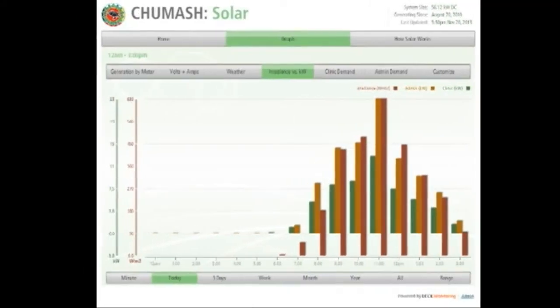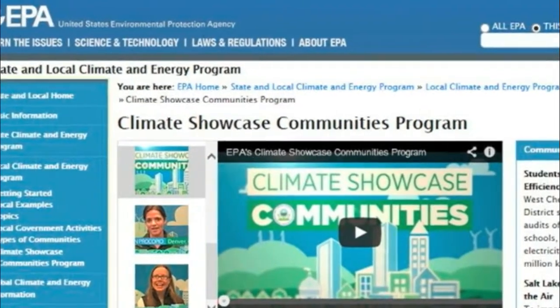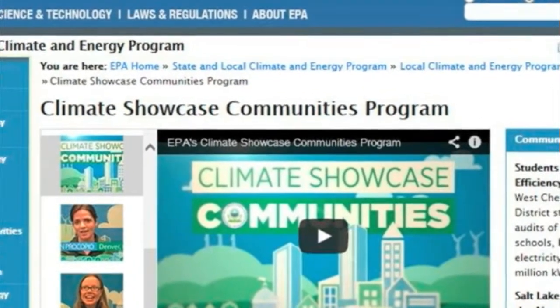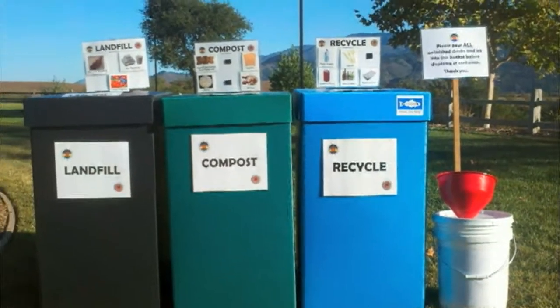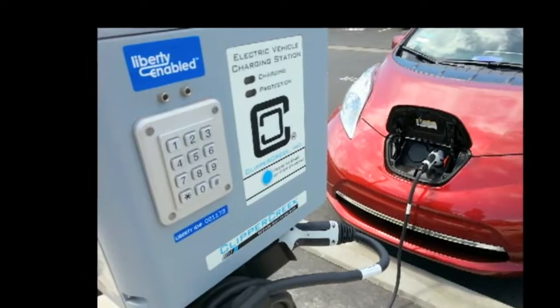Today we want to introduce our Chumash Community Energy Program, which is funded by the EPA's Climate Showcase Communities Grant. The Climate Showcase Communities Grant helps local governments and tribal nations pilot innovative, cost-effective, and replicable community-based greenhouse gas reduction projects. These projects address a range of issues from waste management to transportation efficiency to alternative energy.